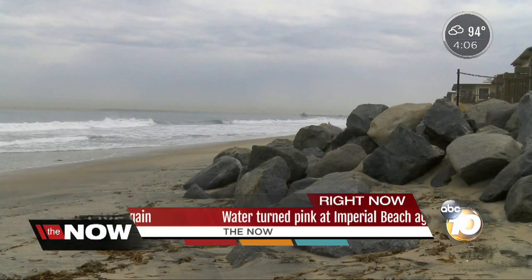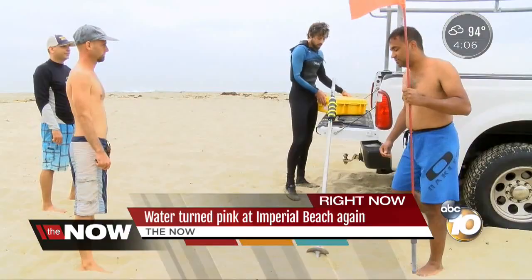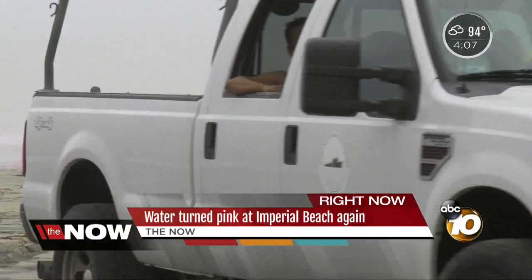On a gloomy day at Imperial Beach, there's something in the water that brings a pop of color. The first thing I thought was, is this red tide? It's pink. Scientists from both sides of the border are pumping about 30 gallons of harmless rhodamine dye into the Tijuana River estuary. It goes out from this barrel, runs through a filter, into this hose, straight into the water by that middle flag. We're tracking the dye to see where it goes as it comes out of the estuary.